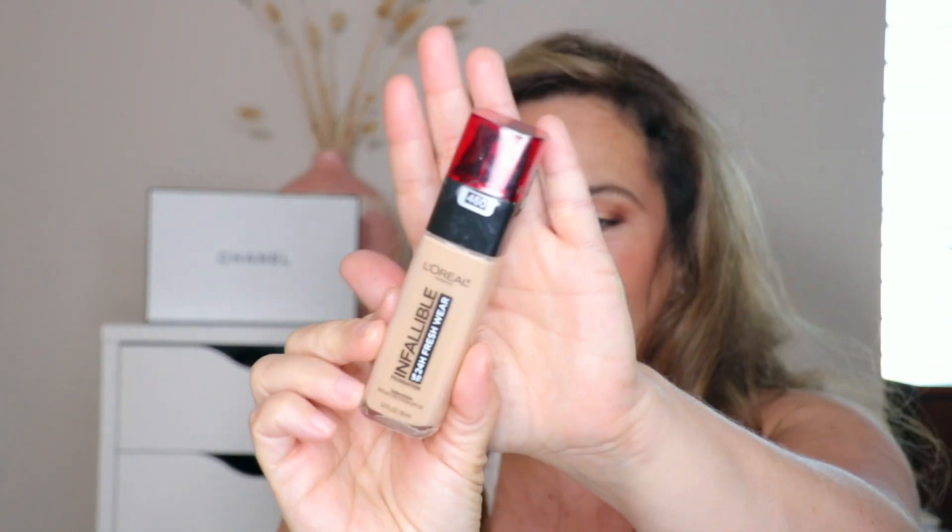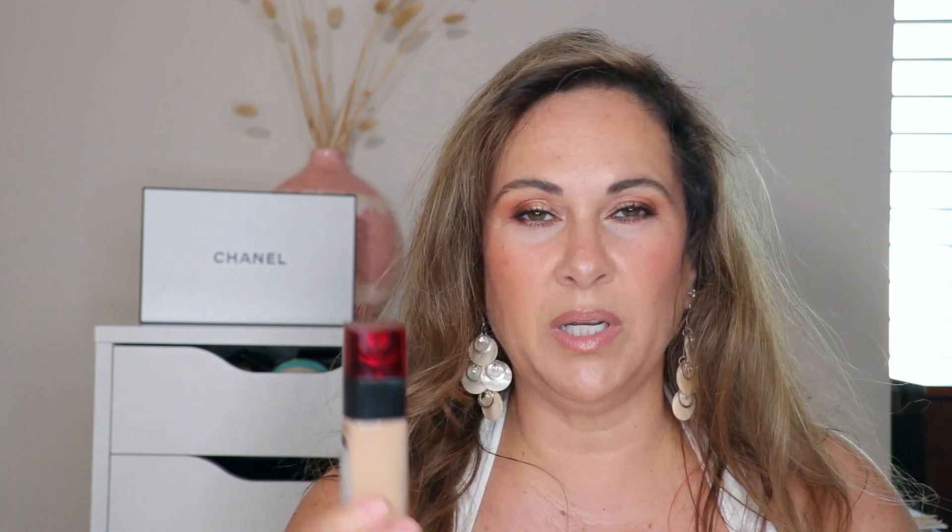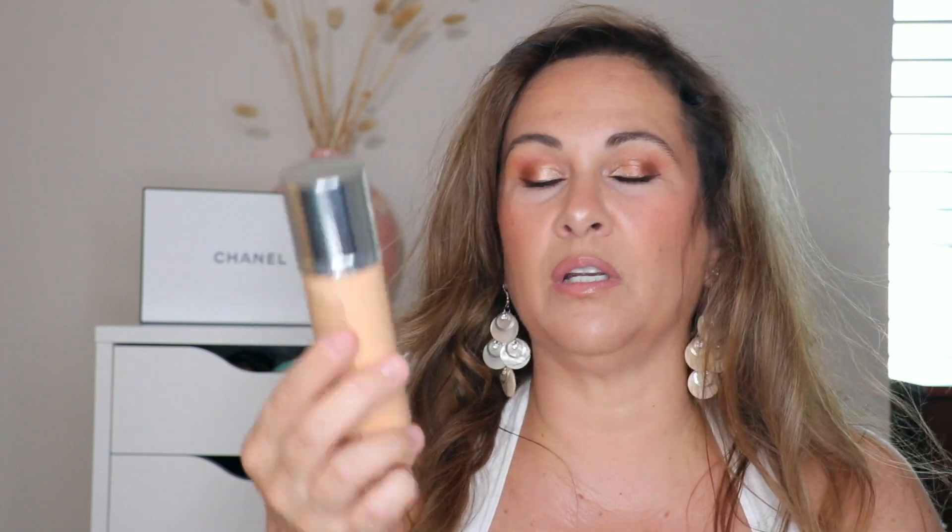I cannot talk about foundation without mentioning this lover: the L'Oréal Infallible 24 Hour Fresh Wear Foundation. I use 260 in the winter and 265 in the summer. It's full coverage and this is probably my go-to — when I want a great complexion day, I always grab this.